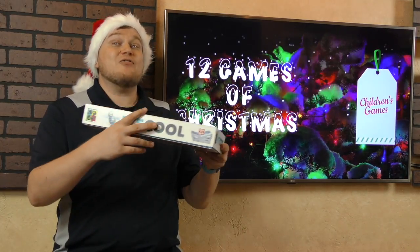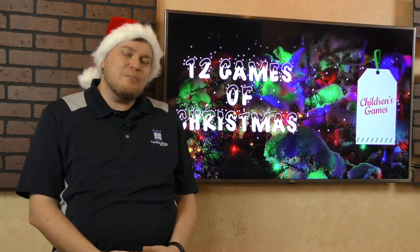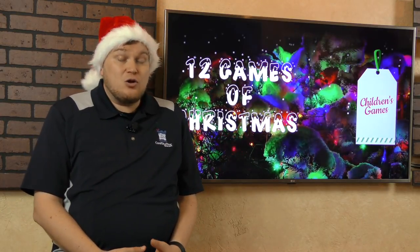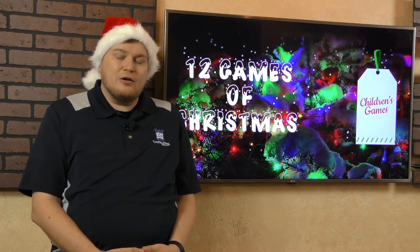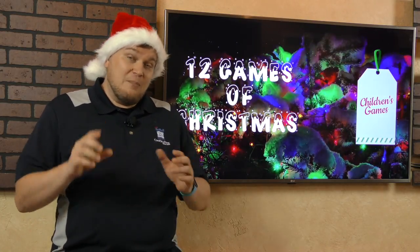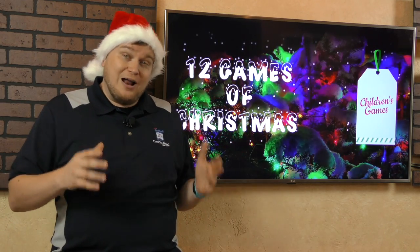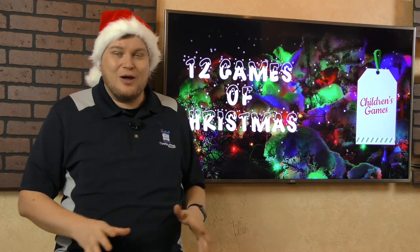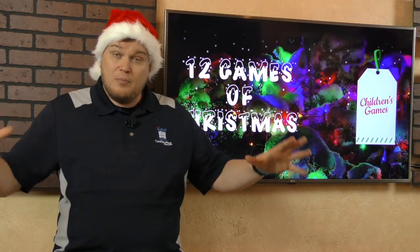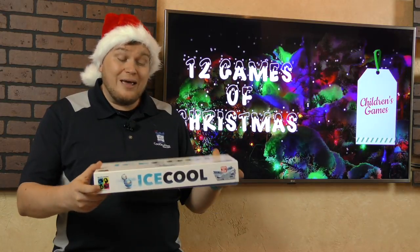I'm hesitant to even call this a children's game because it works so well with families too — and that's Ice Cool. Ice Cool is a flicking game. You have little penguins with weighted bottoms, and you flick those penguins around. Each round, three penguins are running out of their classroom trying to collect fish, while one player is the hall monitor trying to hit the other penguins. Because of how the penguins are weighted, you can do special trick shots — they can jump over walls and go around corners. The box itself opens up like a Russian nesting doll to build a pretty big play area. Hilarious fun for all ages.